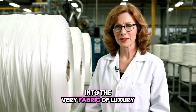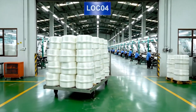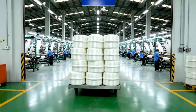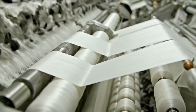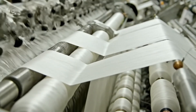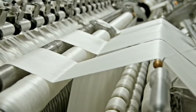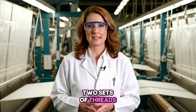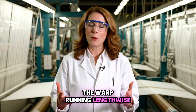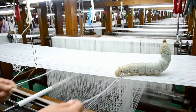From an almost invisible filament to a strong, lustrous yarn, the raw silk is now ready to be transformed into the very fabric of luxury. Every woven fabric relies on two sets of threads: the warp, running lengthwise, and the weft, interlacing across.